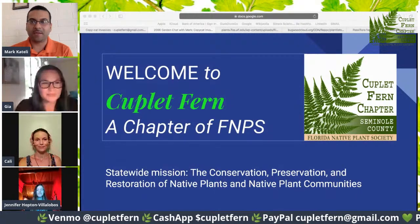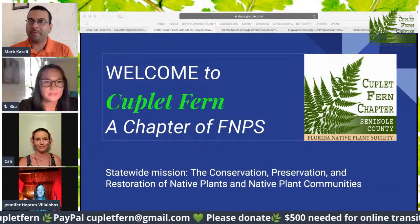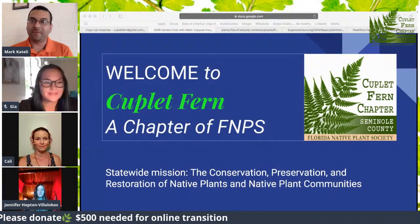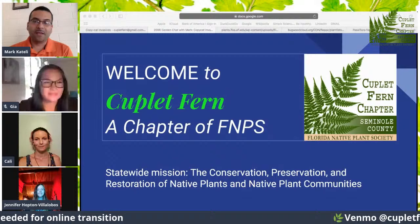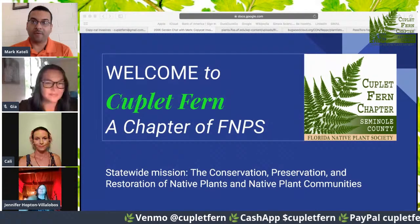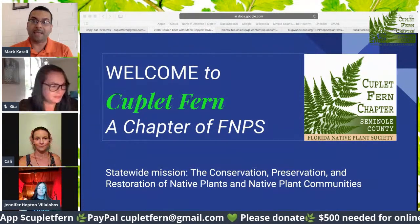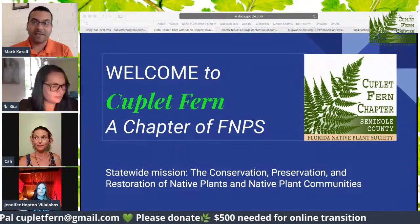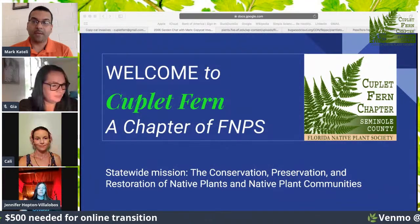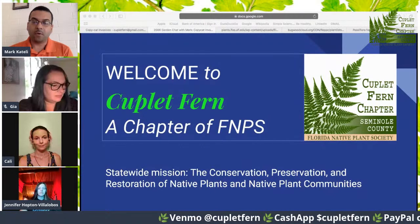Welcome to another Garden Chat webisode. I'm Mark Itelli, Couple of Fern president. Today with me are team members Gia Liectel, Jennifer Hopton-Bittilobos, and Kaylee Adams. We're celebrating Couple of Fern's 10-year anniversary with another free outreach. If you love what we do, please consider donating to our little nonprofit, as every little bit helps. If you happen to be in the region we serve, we would love for you to become a Couple of Fern member as well. Simply visit fnps.org and join.